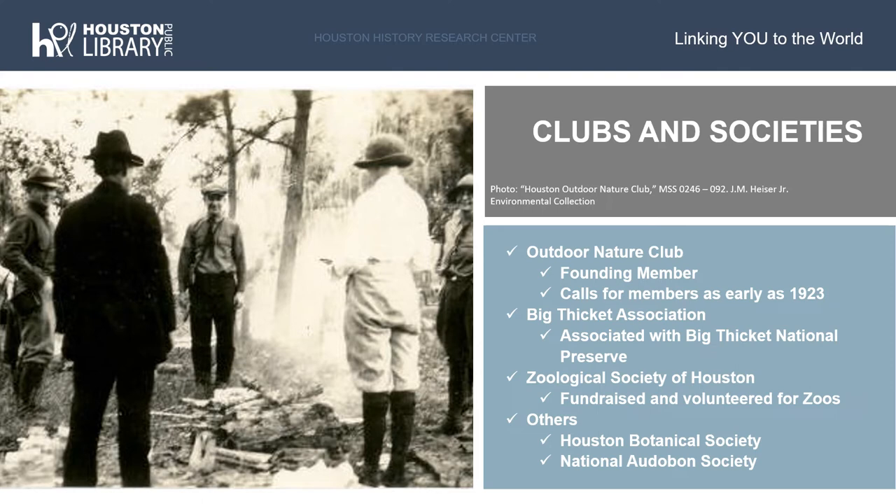The collection also contains records of the Big Thicket Association. The Big Thicket Association was established in 1964, and the majority of the records in our collection cover the organization in the 1960s and 1970s. Information on this organization includes information on the Big Thicket area itself, meeting newsletters, bulletins, and other publications, as well as news clippings related to the organization's activities and to the Big Thicket National Preserve.